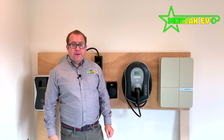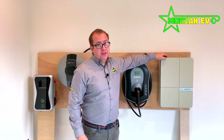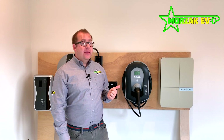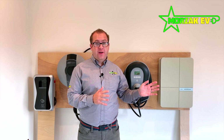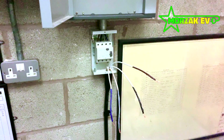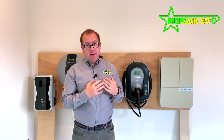Some of the charge points are also available in a 22 kilowatt variant — the Zappi and the Anderson are good examples of this. Whether you can actually have that installed is dependent on your home supply. If you have a single-phase supply, you can only have the 7 kilowatt variant. If you have a three-phase supply, you can have the 22 kilowatt variant. We're going to do a separate video so you can identify whether your supply is single-phase or three-phase. Just be aware that most houses are single-phase, and if you want to upgrade to three-phase, it can be very, very expensive.